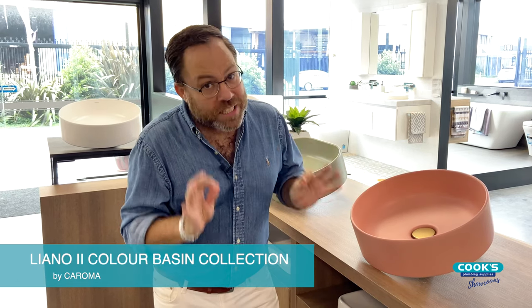It allows me to familiarise myself with some old favourites that I use all the time, but also to see firsthand the latest arrivals, and I've got to say I'm a little bit excited. You can see a glimpse behind me. These items have just arrived — this is the brand new Liano 2 Colour Basin Collection by Karoma, and I'm excited at the possibilities with these beautiful colours.